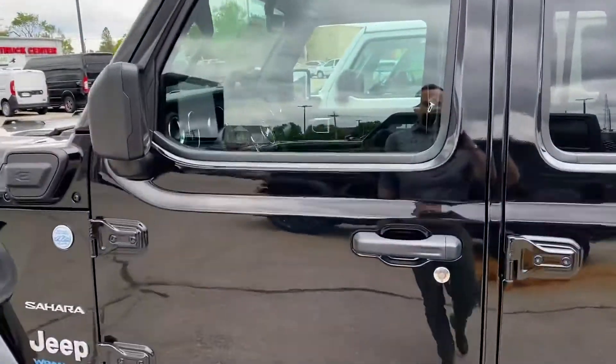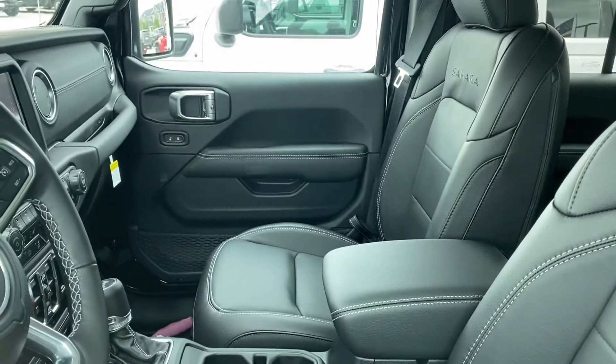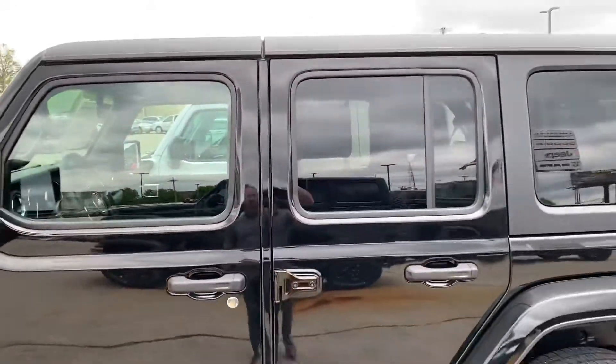Remote start, heated seats, it's got leather interior. As you can see, it's all black. It's got the hard top, the big screen. Sorry, I don't have the keys for it, otherwise I would show you inside of it.